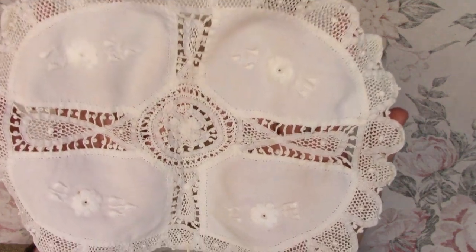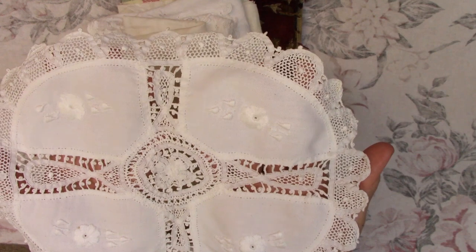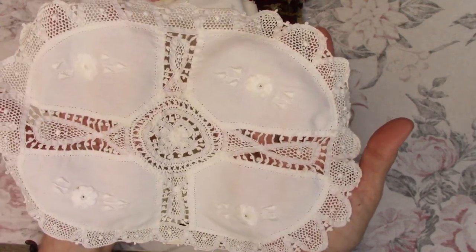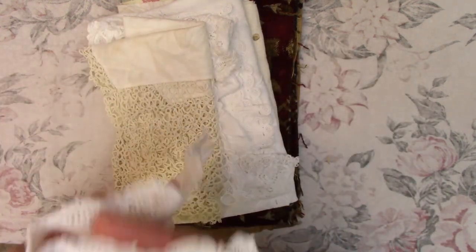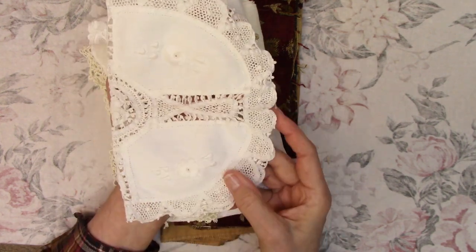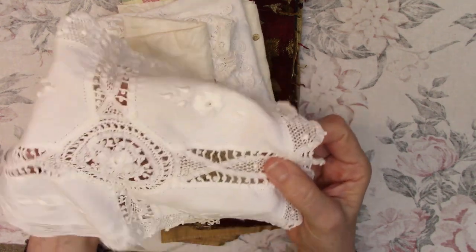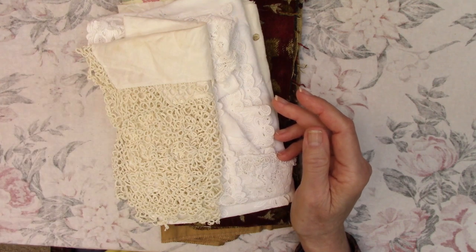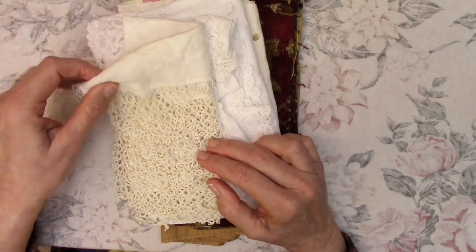And then this little table topper — I never can figure out the right words for them, but you all know what I mean. It definitely has options: it could be cut up, used whole, or used on the cover of a journal. If you wanted to deconstruct it and use just the lace, that's an option too. Some things you hate to cut apart though, so you have to really think about those.